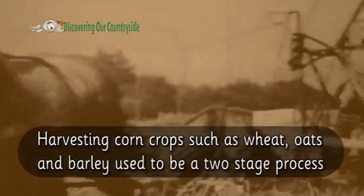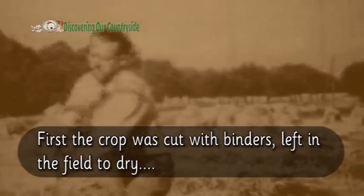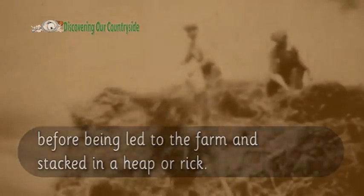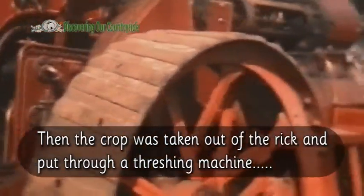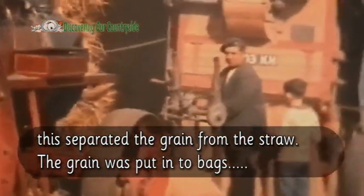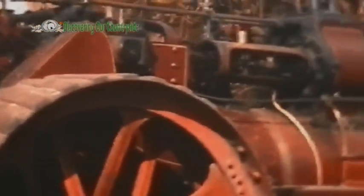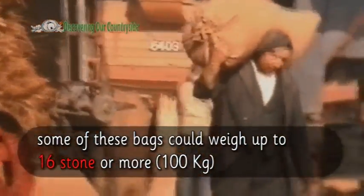Harvesting corn crops such as wheat, oats and barley used to be a two-stage process. First the crop was cut with binders and left in the field to dry, before being led to the farm and stacked in a heap or rick. Then the crop was taken out of the rick and put through a threshing machine. This separated the grain from the straw. The grain was put into bags — some of these bags could weigh up to 16 stone or more, that's 100 kilograms in new money.